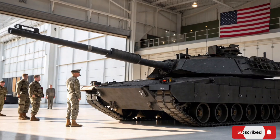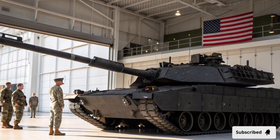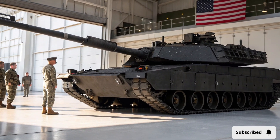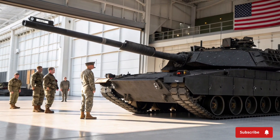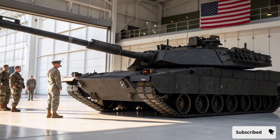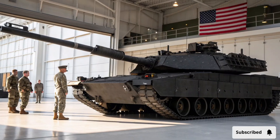Today we are taking a close look at the 2026 Abrams X tank, the newest iteration of the legendary M1 Abrams series. This tank represents a leap forward in armored warfare technology, combining unprecedented firepower, advanced protection systems, and cutting-edge electronics to dominate modern battlefields.